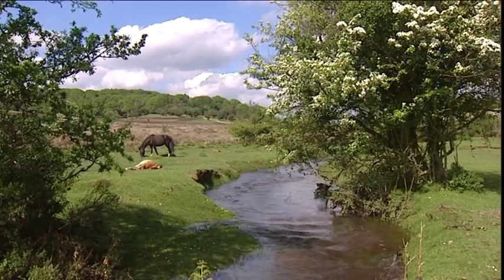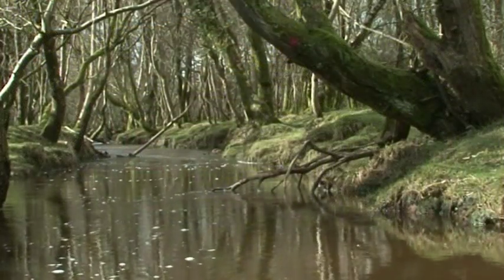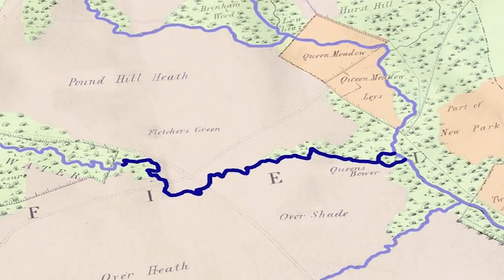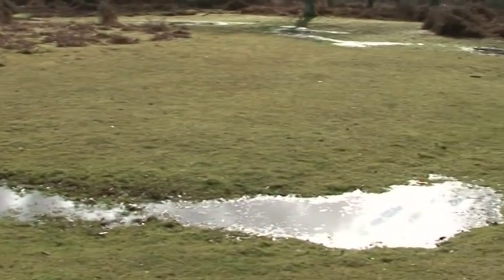The Higher Level Stewardship scheme allowed the present work to be undertaken, and thereby remedy those past detriments to Fletcher's Stream. To find the old watercourse, the driver's map of 1789 was used, along with LiDAR and tracing the remains of old meanders on the ground.